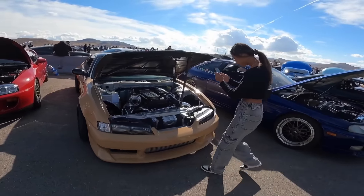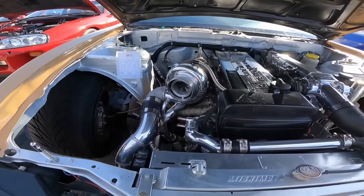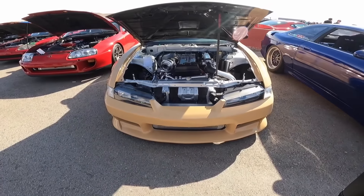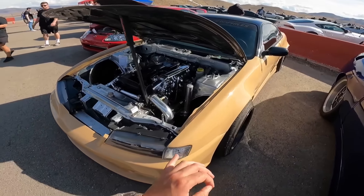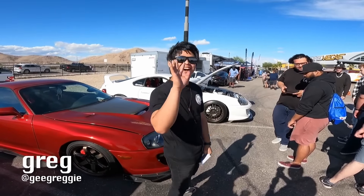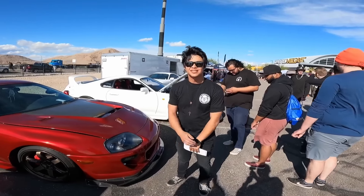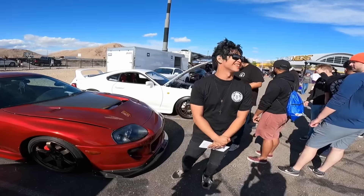Nice build, this car is sick. I like this paint — or wrap, I should say. That's the real one — say hi, Greg. Hi. I'm trying to find the sickest car here in my opinion, the one I like the most. Which one do you like the most? Yours. The El Camino. Yeah, it's pretty cool. So far, my favorite car here is the El Camino.